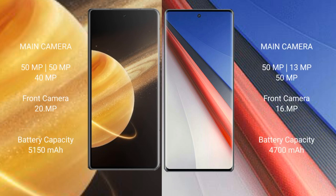Honor Magic V3 features a rear triple camera setup: 50MP plus 50MP plus 40MP, with a 20MP front camera. Vivo IQ 11 Pro also features a rear triple camera setup: 50MP plus 39MP plus 50MP, with a 69MP front camera.